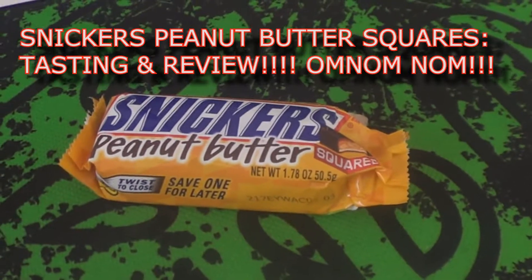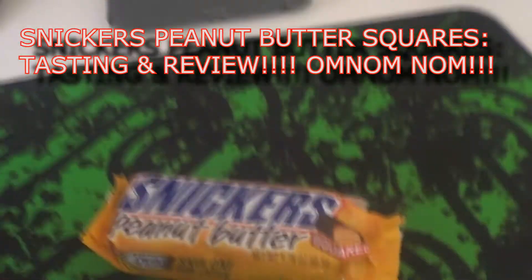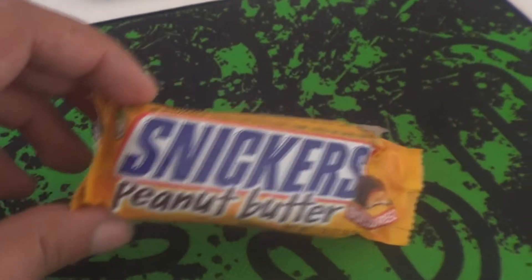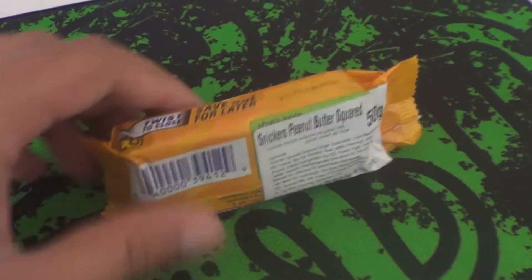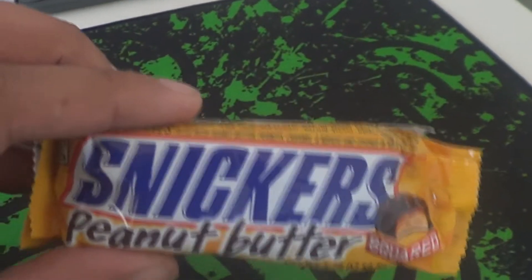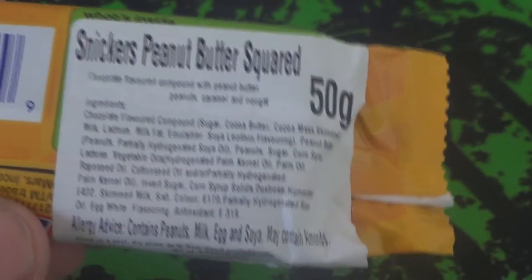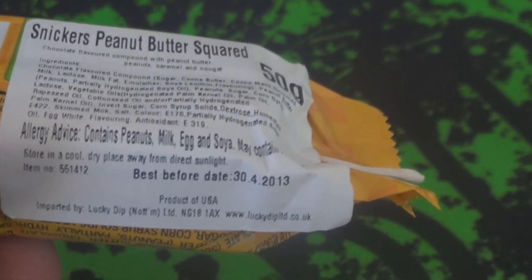Hello YouTube and welcome to this momentous occasion. I'm out at work today, just any other day, and I happen to come across a magical retailer corner shop selling Snickers Peanut Butter Squared. Never seen it in this country. It's definitely an import because you can see it has a stuck-on label with all the relevant health-based information.